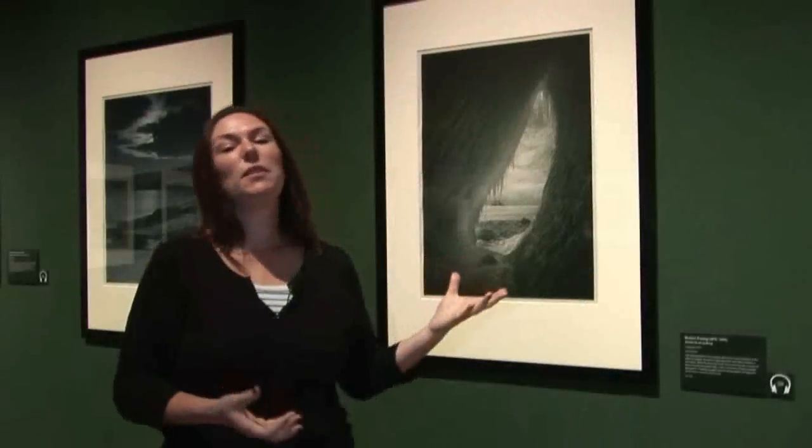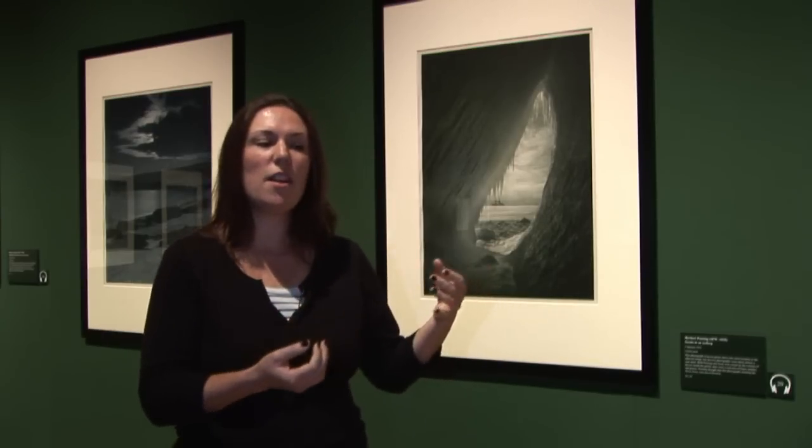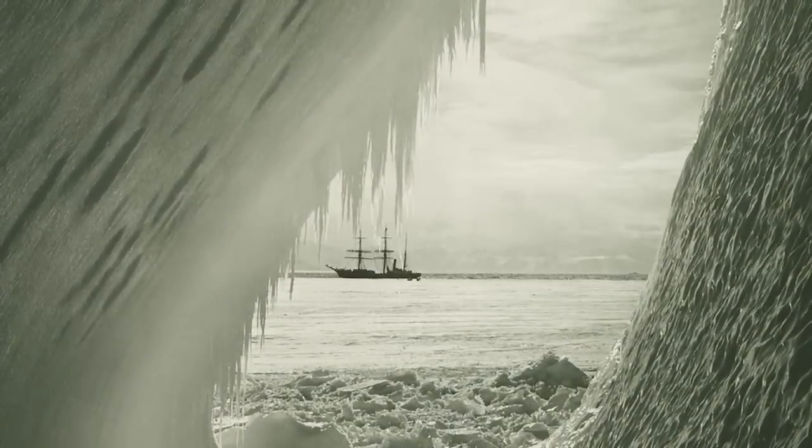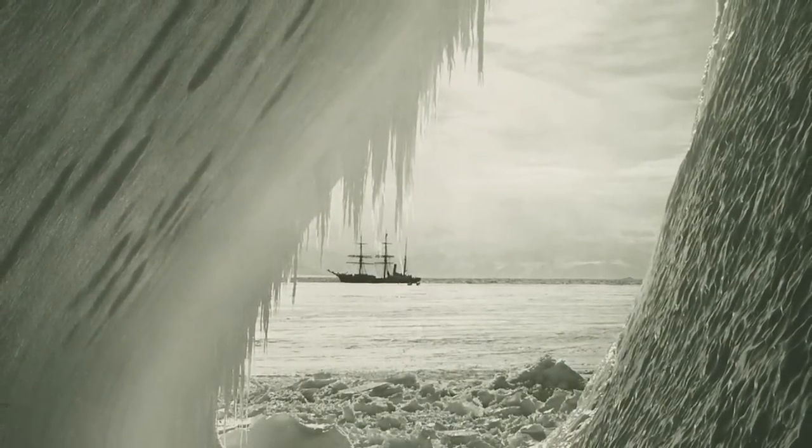What makes this photograph particularly dramatic, and has helped it achieve the iconic status it has as an image of Antarctic exploration, is not just the colour that he introduced, but also the sculptural quality he's managed to capture. It's this extraordinary teardrop shape that Ponting and the camera are looking through, and in the distance they've managed to capture the Terra Nova — the ship that brought them to Antarctica.